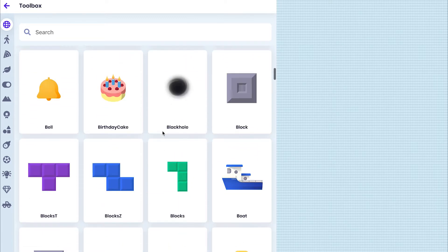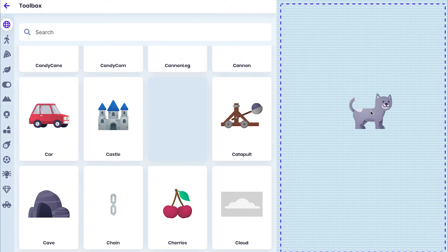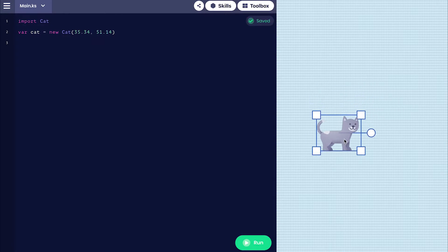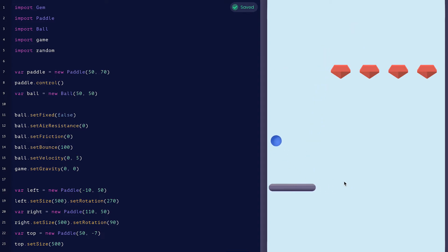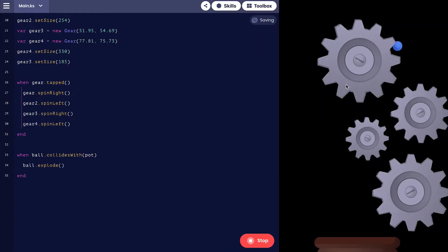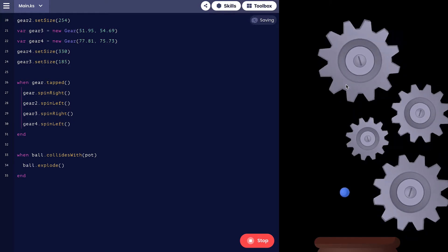Our coding platform includes a library of objects and a physics engine which causes these objects to behave like objects in the real world. Properties like velocity, mass, gravity and friction are all accurately modeled. Not only is this fun but it also makes the content feel natural and intuitive to beginners.